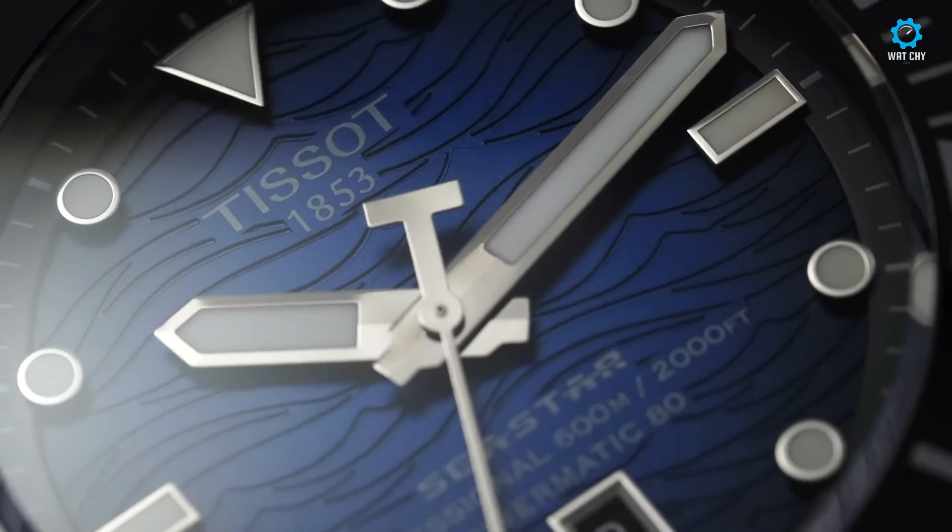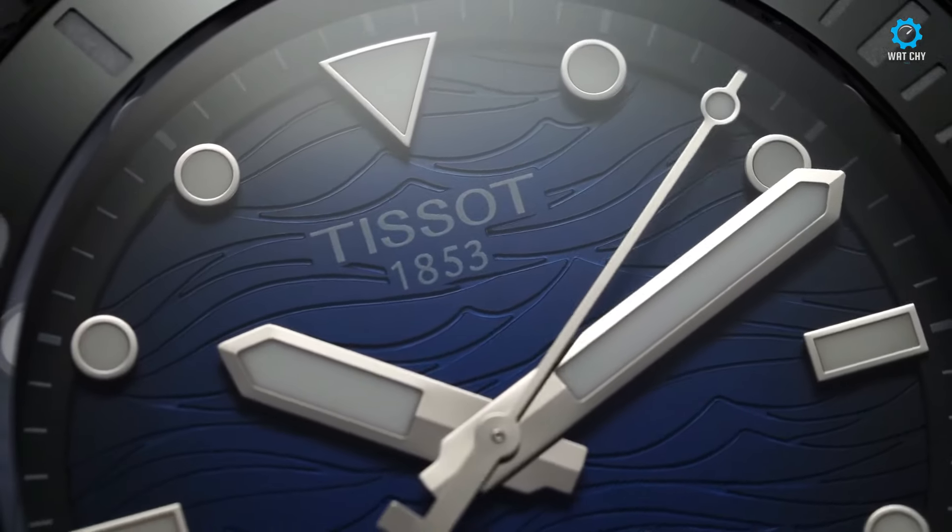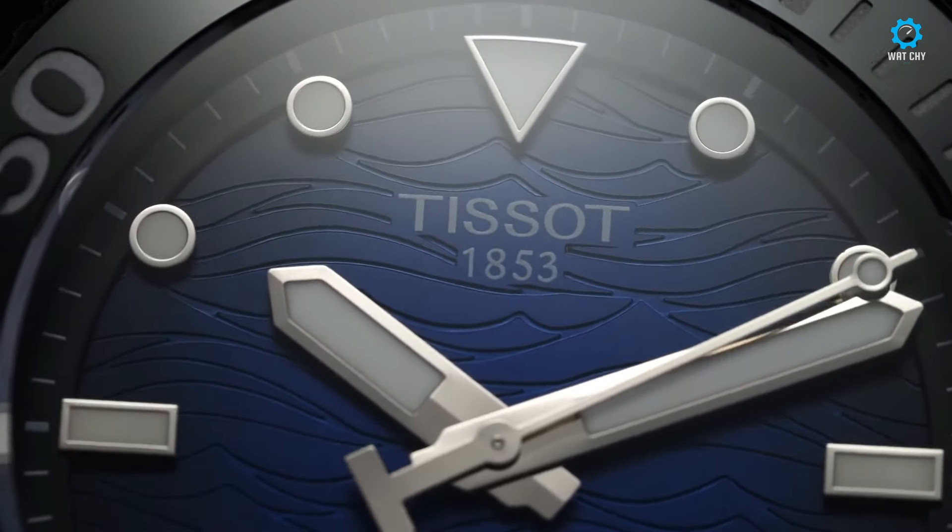In summary, the Tissot Seastar 2000 Black PVD seamlessly combines durability and elegance, optimizing Tissot's commitment to both form and function.